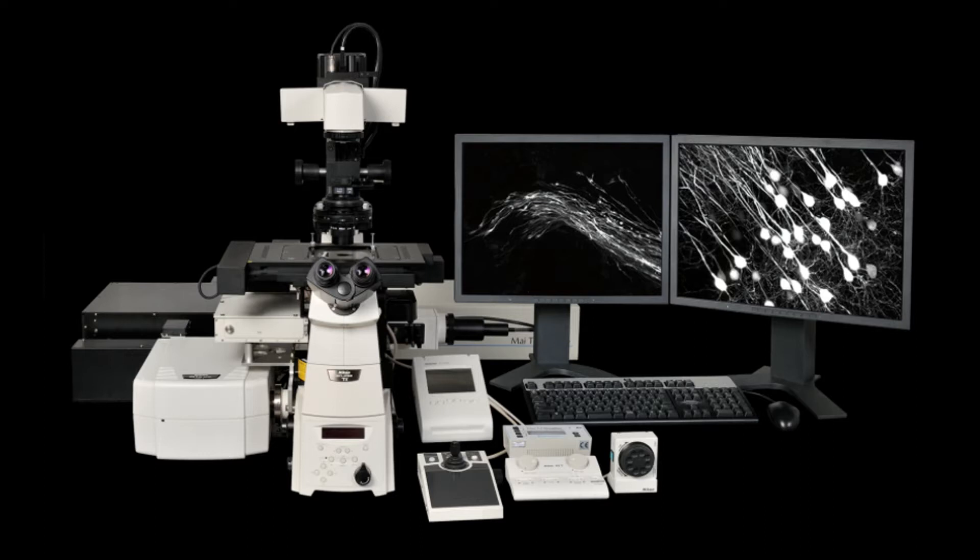My work requires the expertise of using some of the most powerful microscopes in the world. This is a picture of a microscope similar to what I have in my laboratory — a one-of-a-kind, state-of-the-art microscope. It allows us to see up to a hundred times magnification, and combined with modern technology and chemistry, we're able to visualize single molecules. Single molecules — I mean, how cool is that?